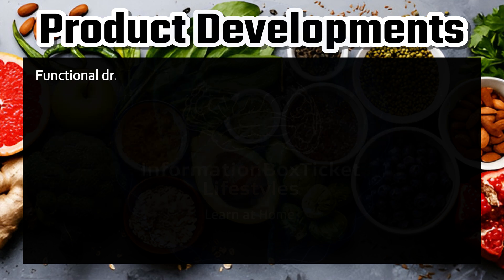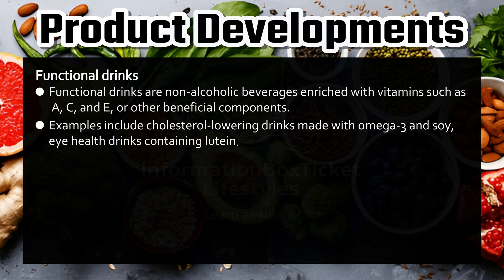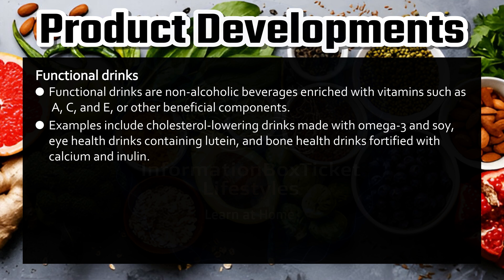Functional drinks. Functional drinks are non-alcoholic beverages enriched with vitamins such as A, C, and E, or other beneficial components. Examples include cholesterol-lowering drinks made with omega-3 and soy, eye health drinks containing lutein, and bone health drinks fortified with calcium and inulin.